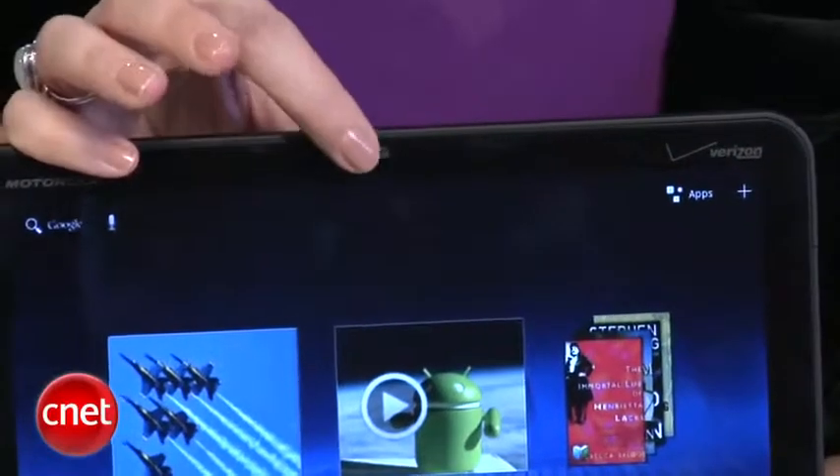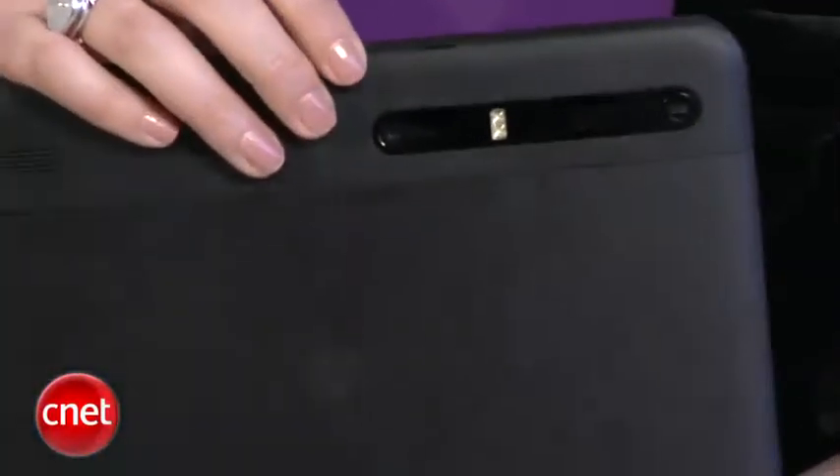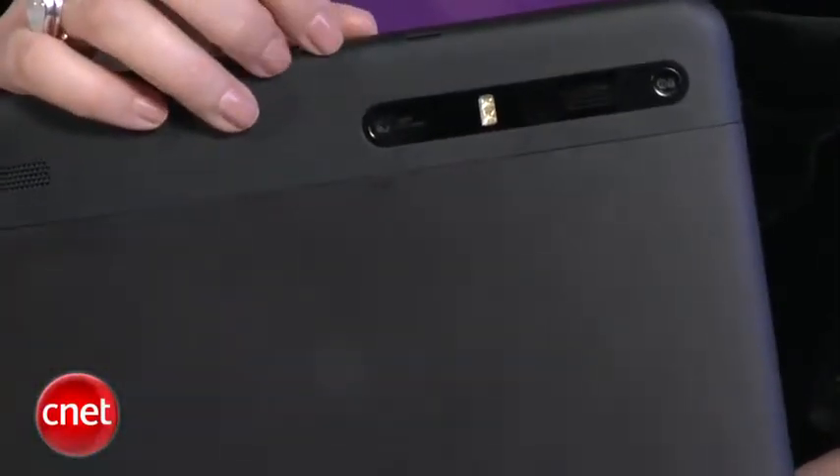Speaking of photos, this has another iPad killer feature: dual cameras. There's a 2 megapixel camera in the front and a 5 megapixel camera on the back. That's another thing that the iPad lacks, and of course there is support for Flash 10.1.